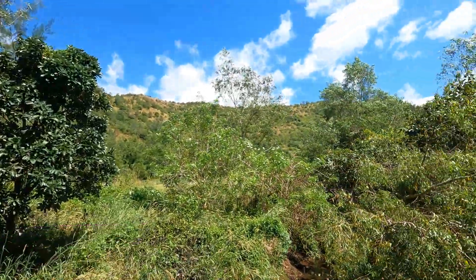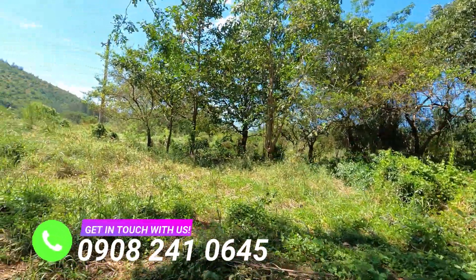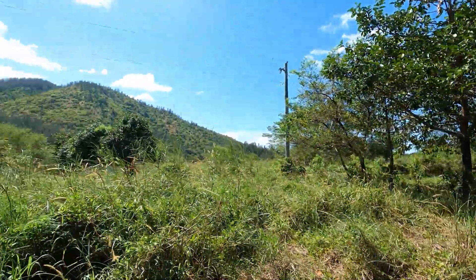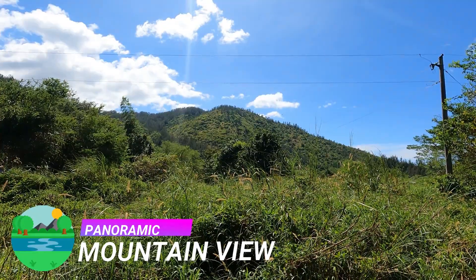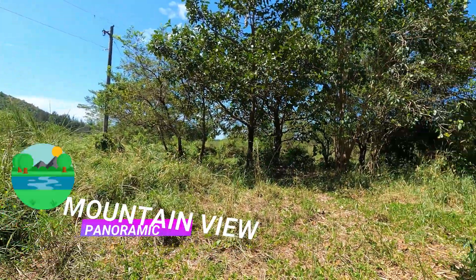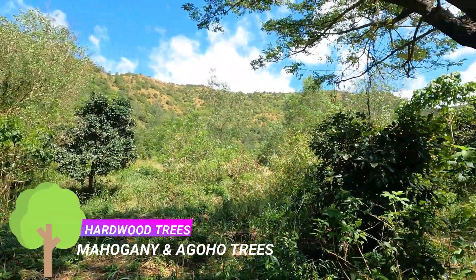Zambales is a province located in the Philippines' Central Luzon region. As the second largest in Central Luzon, it covers an area of 360,000 hectares. The province consists of 13 municipalities and one highly urbanized city, Olongapo City, plus it is neighbor to a former naval base, Subic Bay Freeport Zone. The entire stretch of the province in the west is bordered by the crystal clear water of the vast West Philippine Sea.